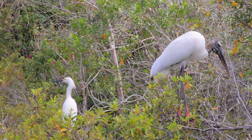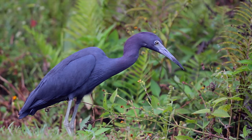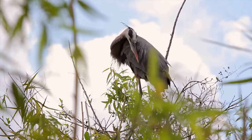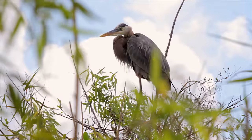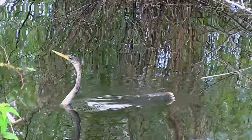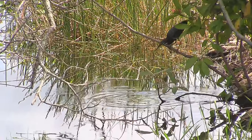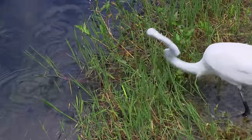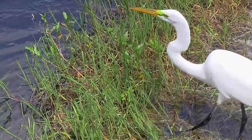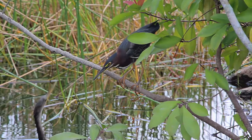Bird life throughout the Everglades is superb. Little blue herons hunt for whatever they can catch — they're small compared to their gargantuan cousin, the great blue heron. Back in the early part of the 20th century, plume hunting was a huge trade that supplied feathers for the ornate hats that were the fashion of the day. Egret feathers were one such prize, and it was estimated that over 95% of Florida's shorebirds were decimated by greedy poachers.